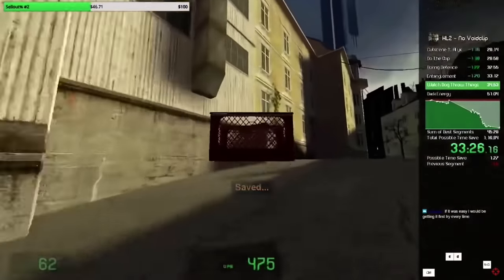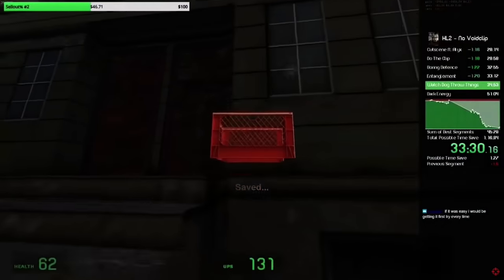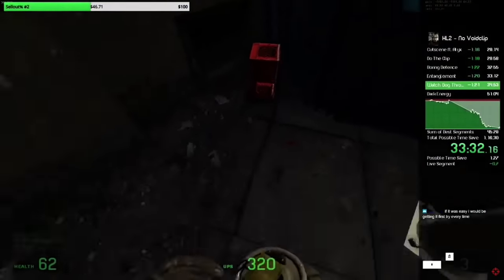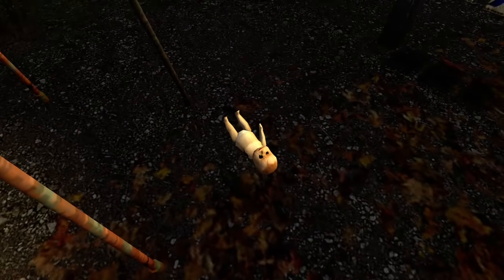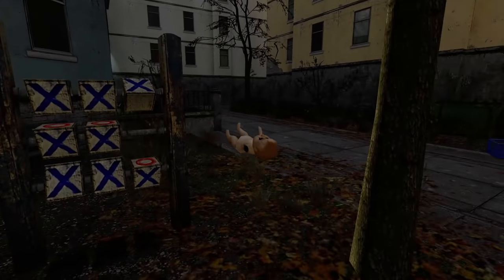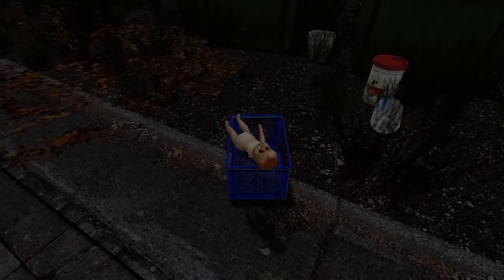"He needs a baby to put in that crate." "Yeah, a crate baby. To do the crate baby trick." No one is exactly sure what the crate baby trick entails, as the speedrunning community isn't aware of any exploits in the game involving a crate and a baby. But of course, there is a baby in the game in the form of a baby doll that can be found on the playground in the first chapter. And funny enough, a short distance away from it is a crate. Putting the baby in the crate, I didn't exactly find any clear results.